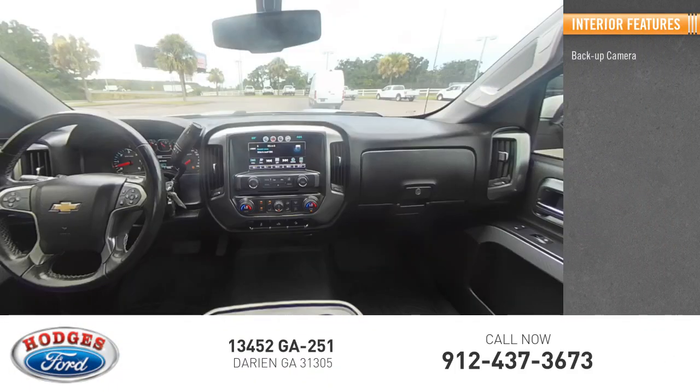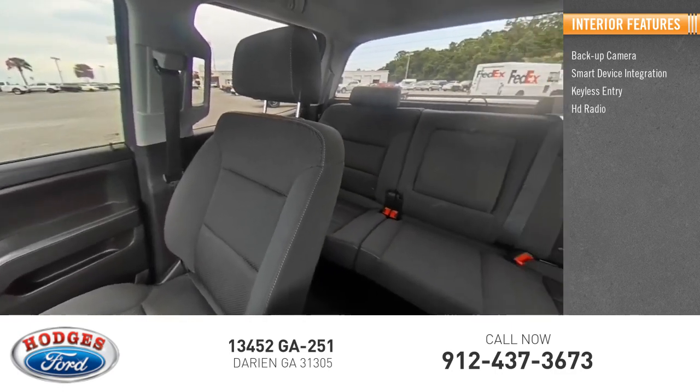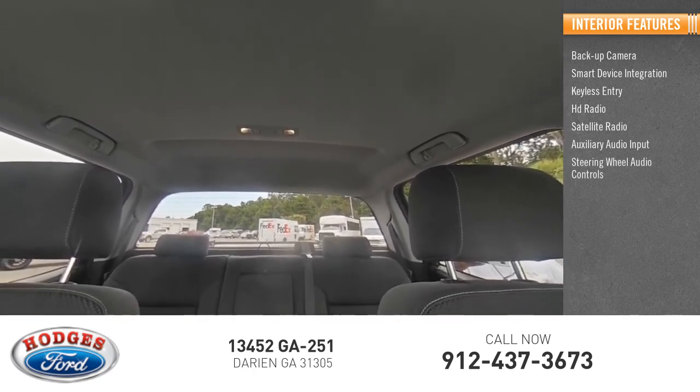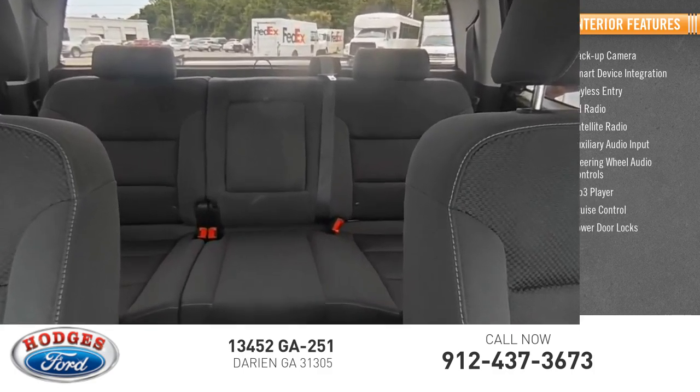Inside you'll find backup camera, smart device integration, keyless entry, HD radio, satellite radio, auxiliary audio input, steering wheel audio controls, MP3 player, cruise control, and power door locks.